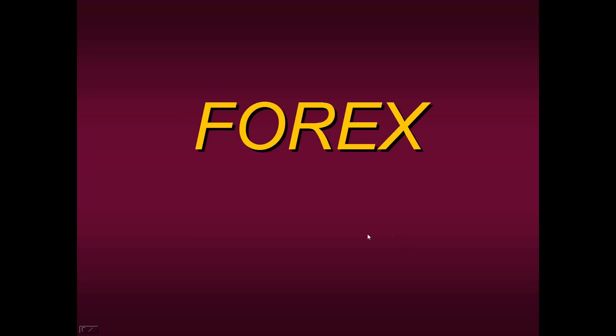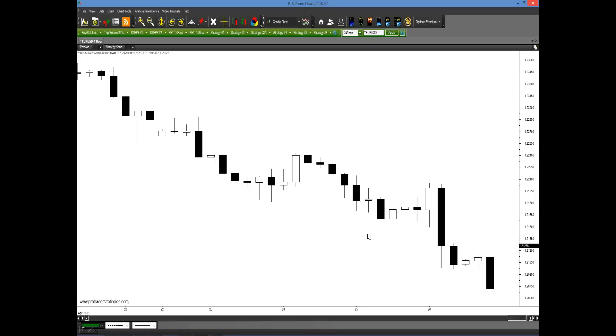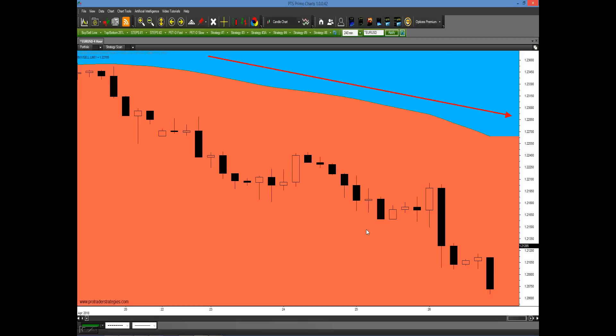We can also apply this to the currency pair market — the forex exchange. Here's a four-hour chart of the euro dollar. We can see on a four-hour basis it's been going much lower. You apply the fluid buy-sell line — why would you buy it if it's in the sell zone? There's no reason to buy it. You just apply Strategy Four and you can see you had a number of ways to actually go short rather than try and pick a bottom. It's a gambling mentality to try and pick tops and bottoms. It is a professional trader's mentality to go with the overall trend.